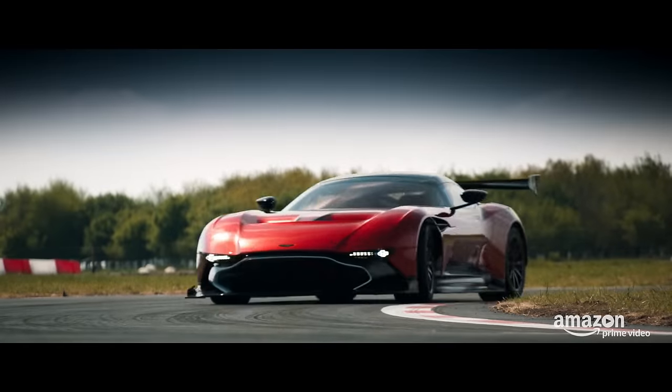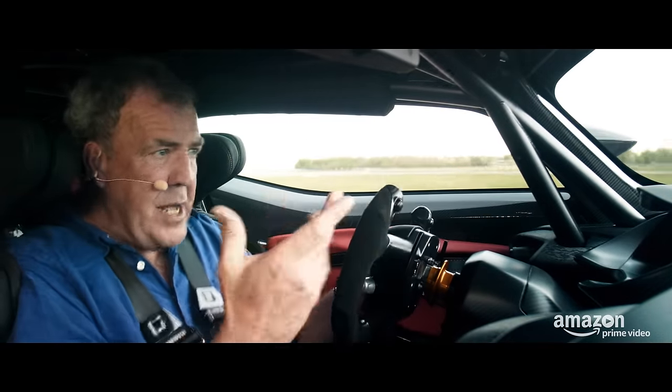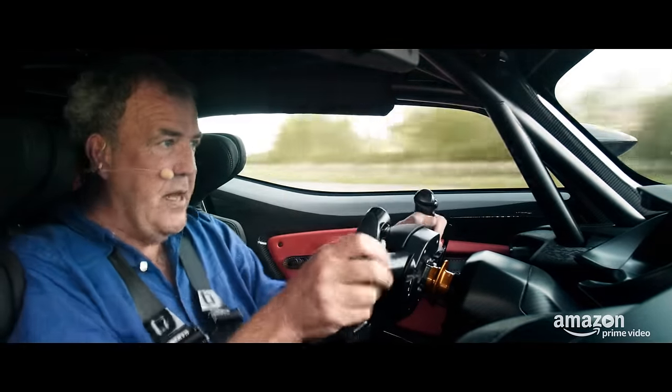So it's not really the speed that's scary. It's the noise and the harshness and the vibrations.